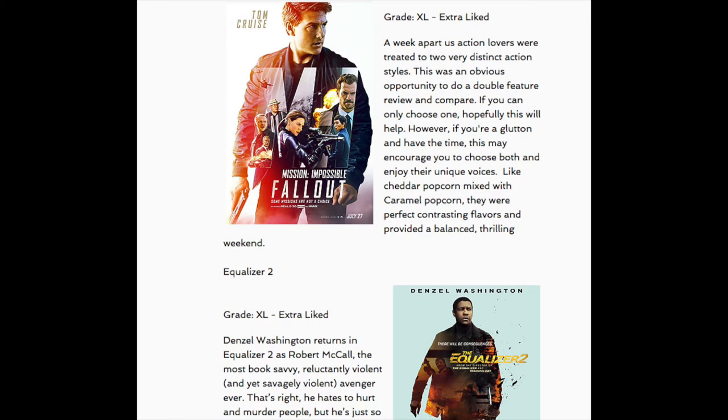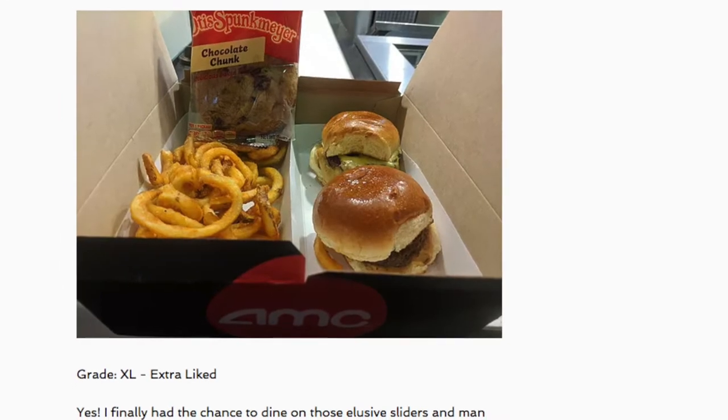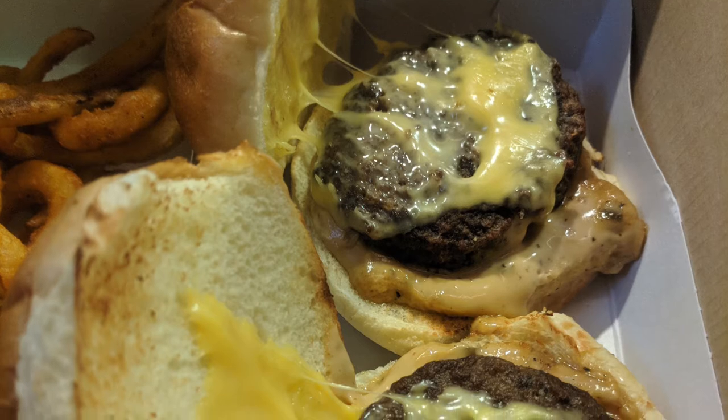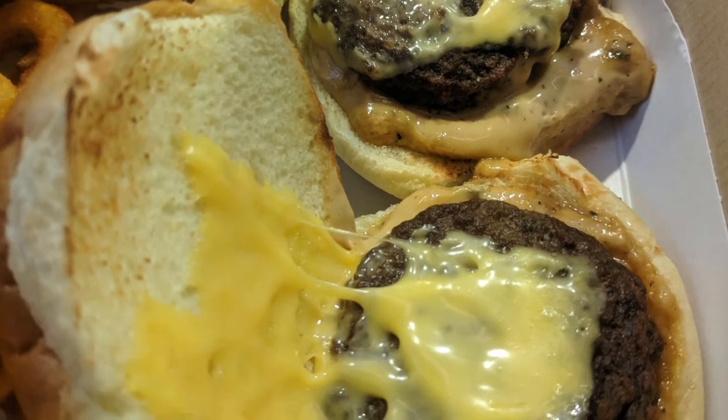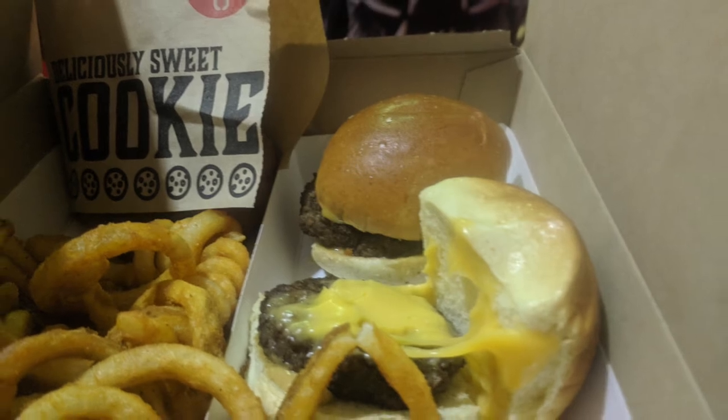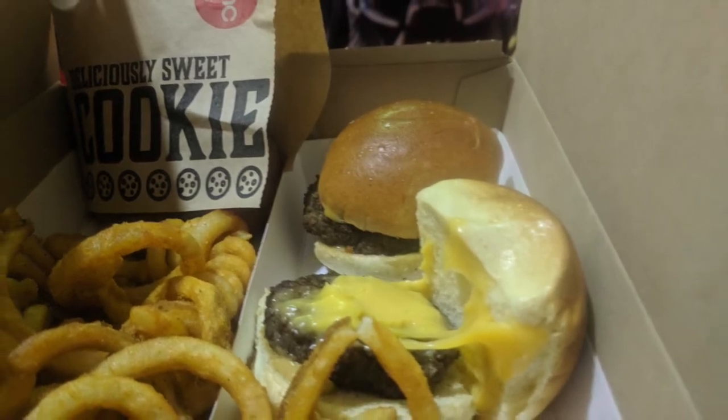Let's start with a recap on the sliders from my Mission Impossible Fallout and Equalizer Double Feature Review. I got them as a triple feature combo and gave them an XL for extra liked. The buns were super soft and fluffy — like tasty, dewy clouds that angelically held together tiny, beefy treasures. But these little gifts from the heavens also came with devilish horns in the form of a special sauce. Of course they had cheese, which was good, but that's not how they earned the high grade. Even though it all came together nicely, those buns and that sauce were the secret.